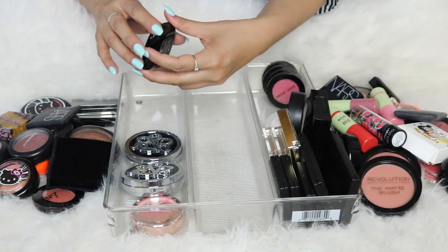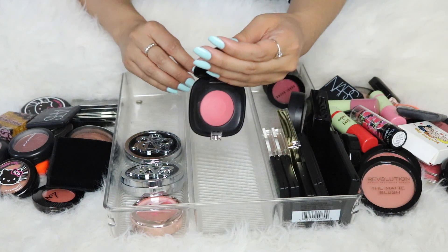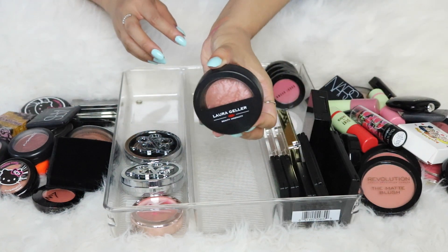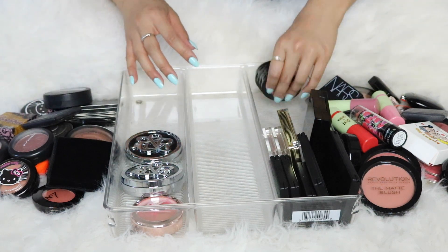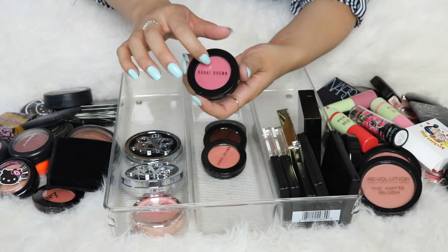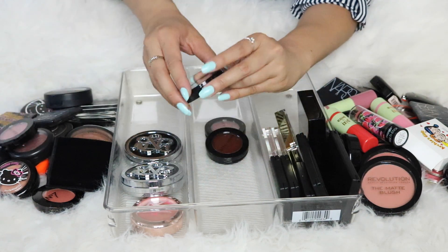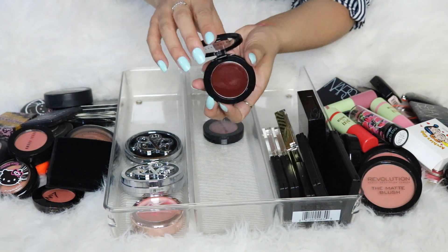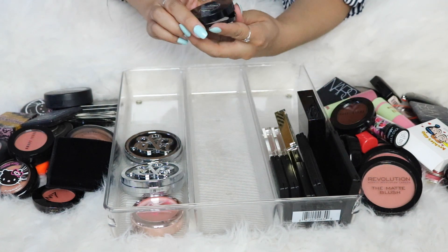My one and only Marc Jacobs blush — the Shameless Blush in Promiscuous — I wore it a few times, I like it but don't love it, so I'm passing. My Laura Geller Blush and Brighten in Pink Grapefruit is one of my favorite Laura Geller blushes and I've been wearing it so much — keeping it. I have four Bobbi Brown cream blushes: Pale Pink is great for summertime — keep; Fresh Melon (gorgeous coral) — keep; Chocolate Cherry is too dark and I've only swatched it — pass; and Raspberry — actually really pretty, but honestly I won't use it — pass.